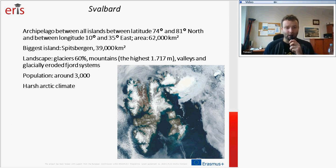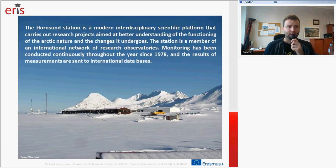The human population of the archipelago is around 3,000, and by high latitude there is a harsh Arctic climate. My institute, the Institute of Geophysics, manages Hornsund Station. It is an interdisciplinary scientific platform that carries out research projects aimed at better understanding of the functioning of Arctic nature and all the changes it undergoes. The station is a member of the international network of research observatories, and monitoring has been conducted continuously throughout the year since 1978.